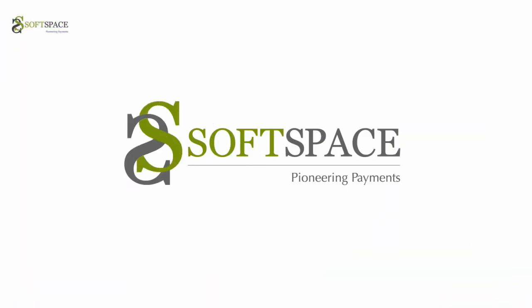If you're interested in our EMV payment platform, please visit www.softspace.com.my to find out more.